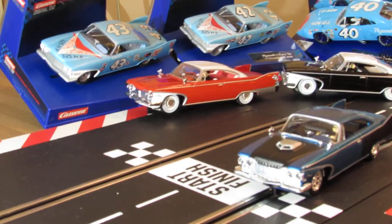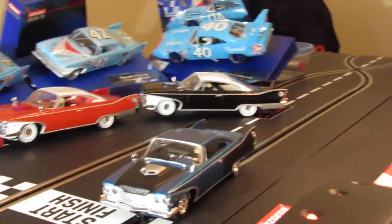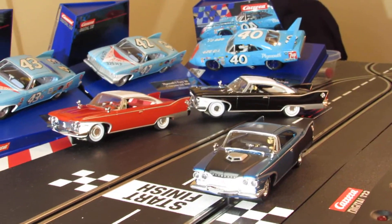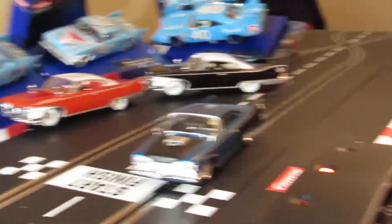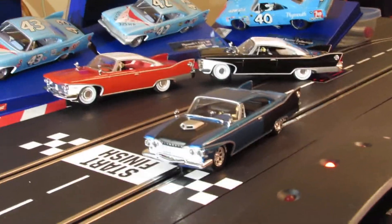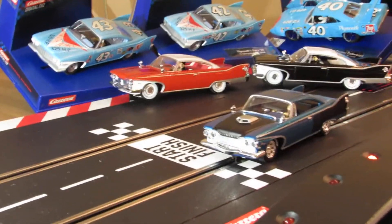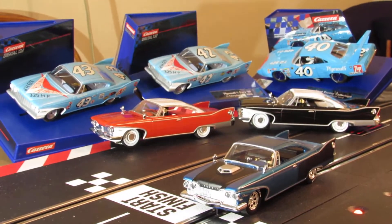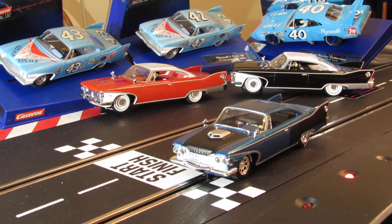I almost lost my camera there - holy cow, that never happened before. Probably because I never had it set up like this before, at this bad angle. Hold on guys, let's see if we can get this back again. I should have just done it the right way like I normally do it. I think we got it - pretty close anyways.